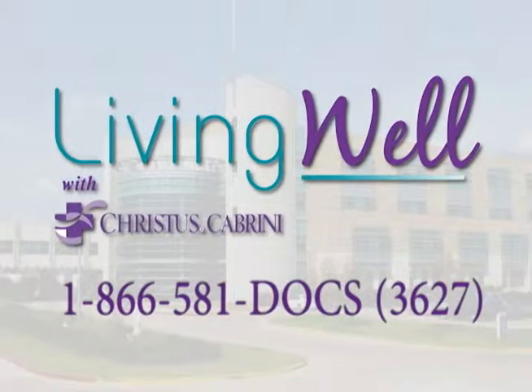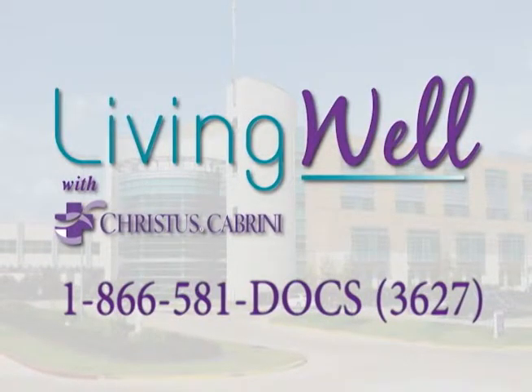For more information, call 866-581-DOCS. Thanks for watching Living Well.